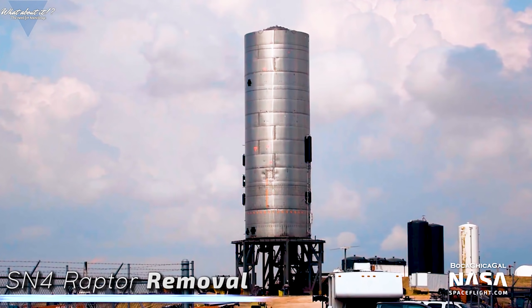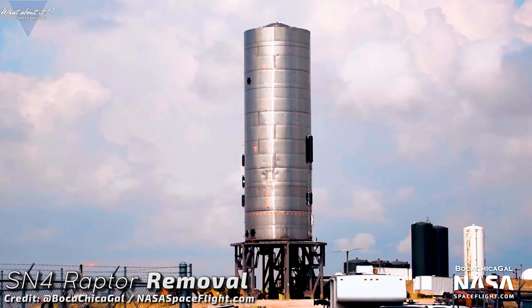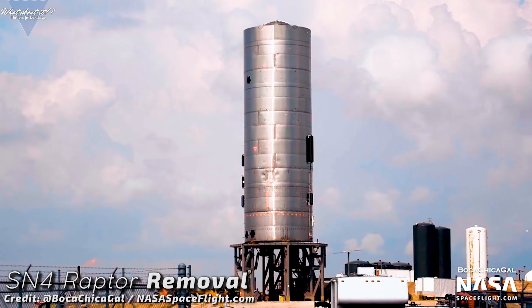Starship Updates. We've seen a lot of testing recently and we're only getting started as it seems. SpaceX is right now testing one Starship, finishing up with another one, having a third one already started and a new test stand is already in the works too. The crew in Boca Chica is now moving faster and faster, and they keep going at an ever increasing speed. Right now, if I had the time for it, I could get out a Starship update every day.